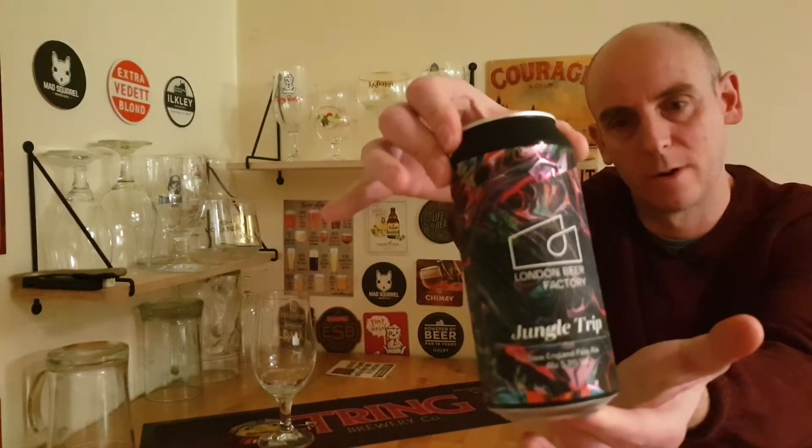Cracking artwork from the London Beer Factory, looking very nice indeed. This one I think was in the £2.40 range as well. So let's crack it open, let's see how she looks, see how she sniffs and see how she tastes.